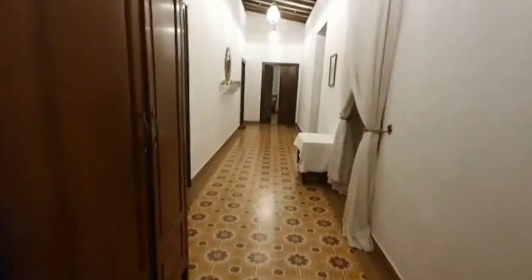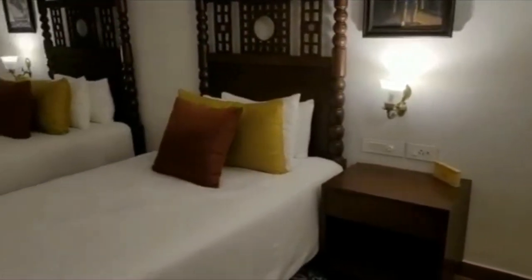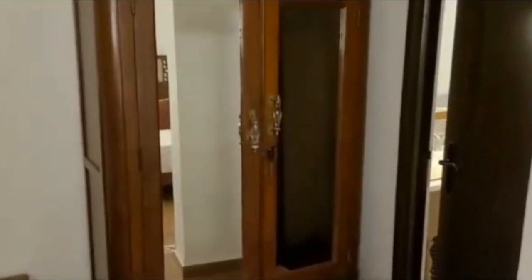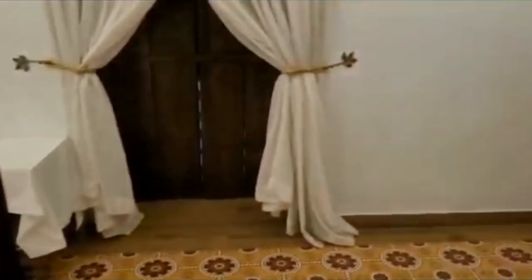Now we go to see the other rooms. There is a bathroom near the dining space. We go to one more passage — here there are more tables. Look at this room — it has two single beds. It is just lovely, neat and clean, with cupboards and bathrooms. Superb, very clean. Now to the next room, which has a double bed, a walking chair, cupboard, and attached bathroom. The kitchen is fully furnished.